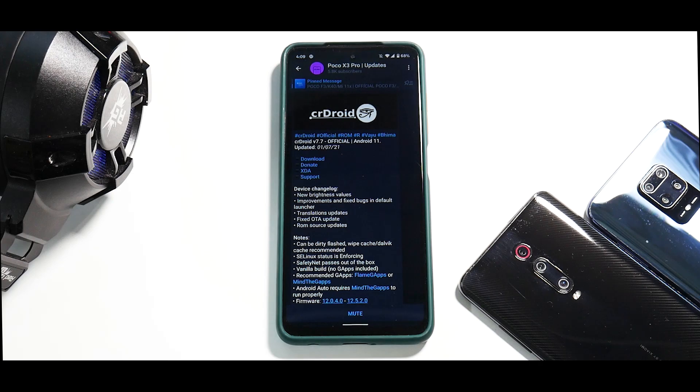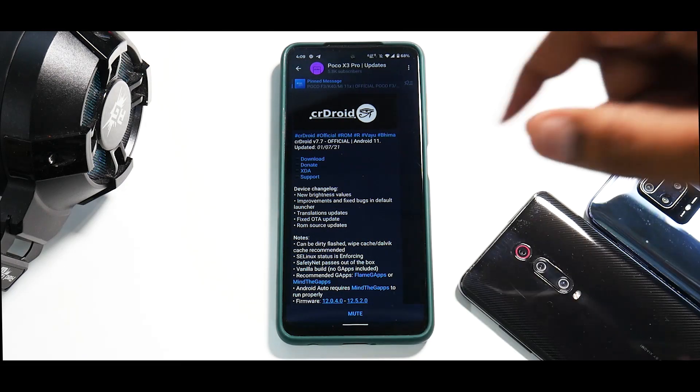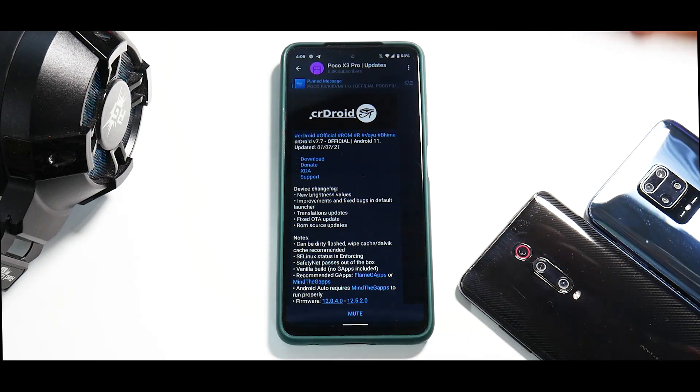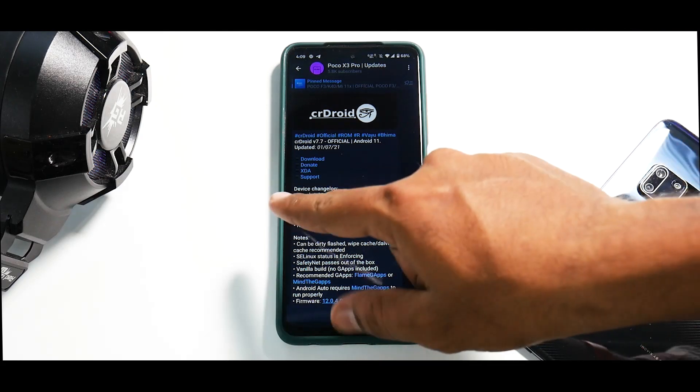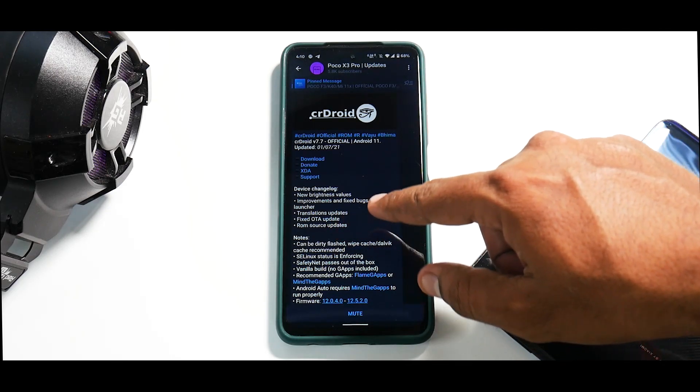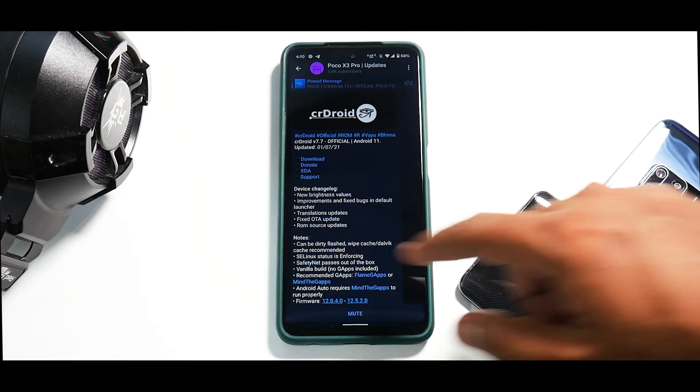First things first — we'll look at the changelog of CR Droid, then the changelog of the kernel, talk about my impressions, and then discuss the benchmark numbers. CR Droid version 7.7, official Android 11, updated on the 1st of July 2021.